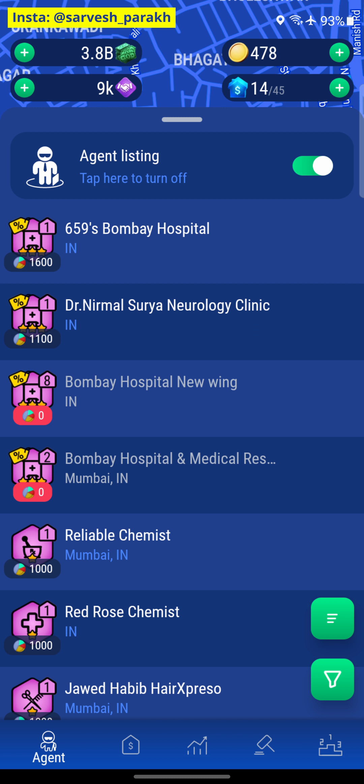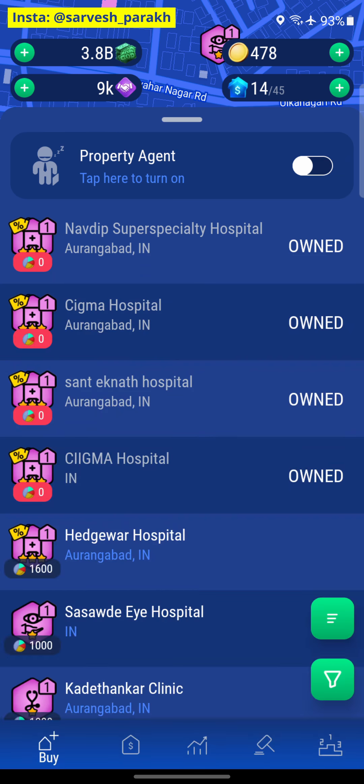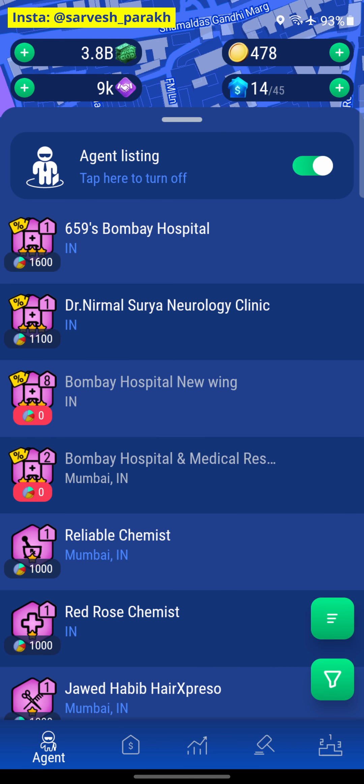For us, this is a 3 billion hospital we can buy for 2.5 billion, and there is another one which is a 2.1 billion hospital we can buy for 1.8 billion. We can buy both hospitals here and don't need to go anywhere else. But we've also been buying hospitals in our hometown — Headgevar Hospital doesn't actually show up on the map all the time, which is a peculiar trend. As we remember from a previous video, there were about 700-800 shares of each hospital outstanding but we couldn't buy Headgevar Hospital because we couldn't find it on the map. So we're going to skip this hospital and go into Mumbai to buy 659's Bombay Hospital and Dr. Nirmal Surya Neurological Clinic.